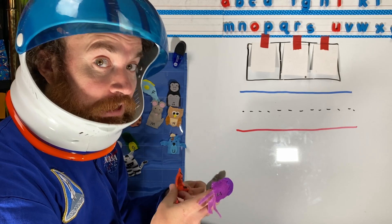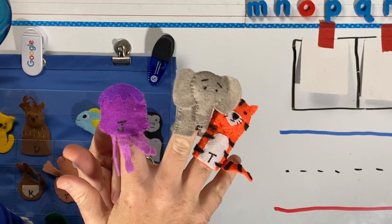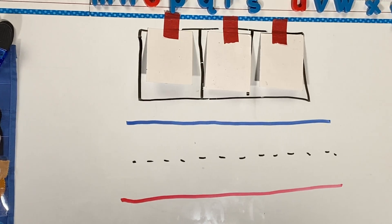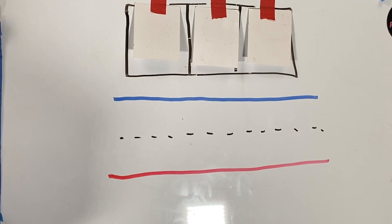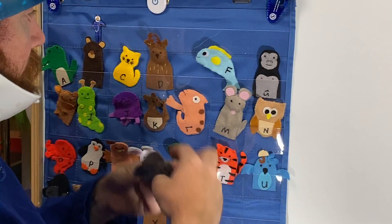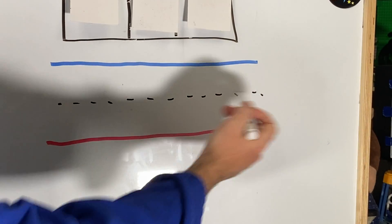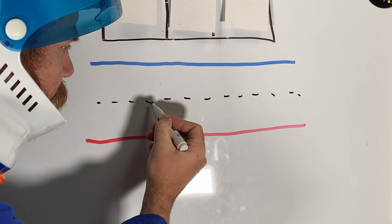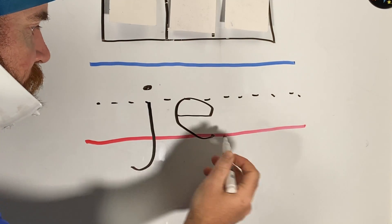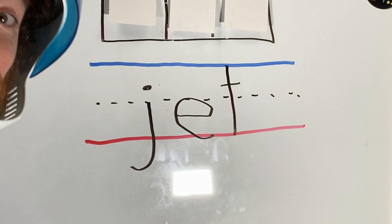I'm not going to tell you what the word is — you're going to have to read it. J... EH... T. And of course my finger puppet friends are going to help me write my word. Remember, T is between the U and S on the alphabet; J is J-K; and E is A-B-C-D-E. This is our line — you always have to write pretty letters. My J hangs below the red line and has a dot, my E goes in the middle, and my T is a tall letter.